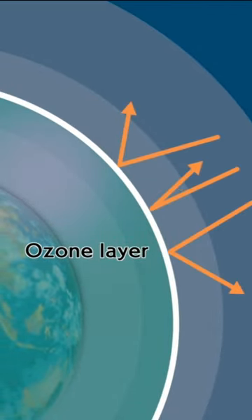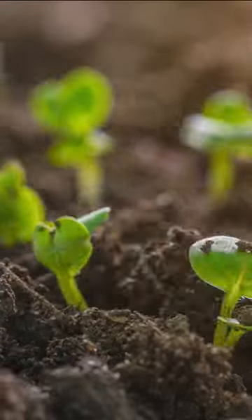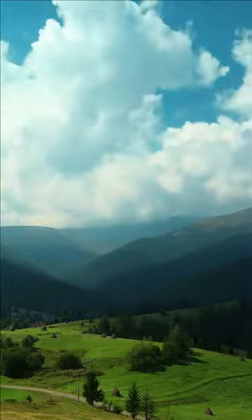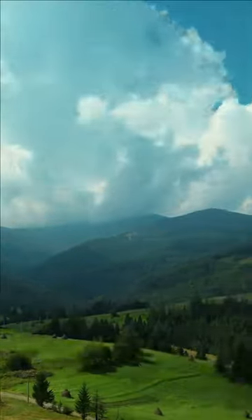Without the ozone layer, the sun's intense UV radiation would make it impossible for most lifeforms to survive. It helps to maintain a stable climate and prevent skin cancer in humans, and it enables essential processes like photosynthesis.